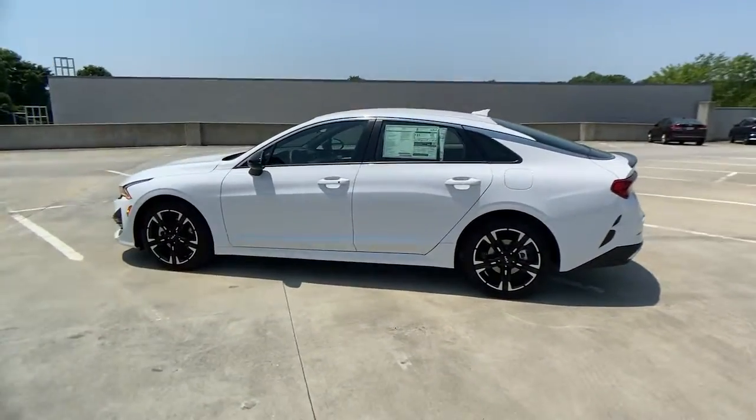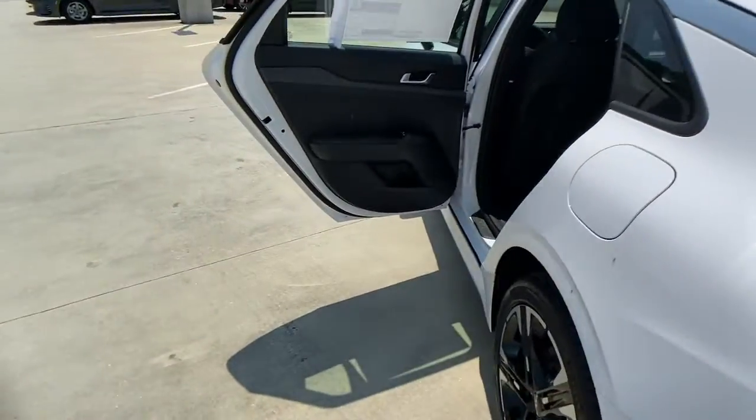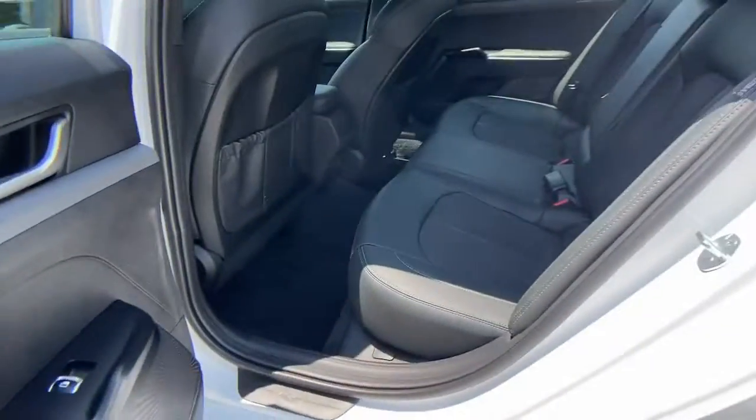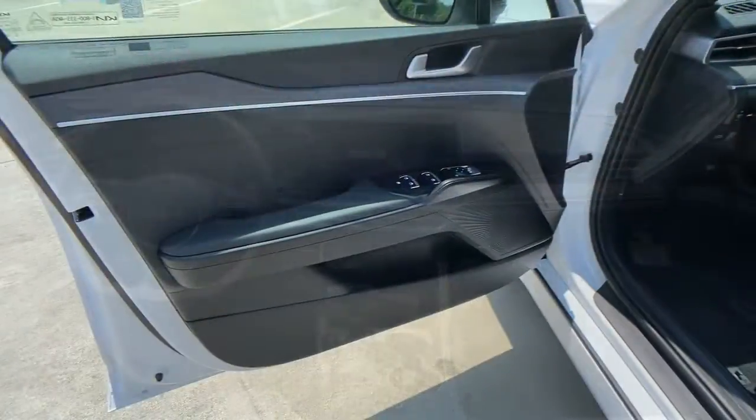The following are some of this vehicle's highlighted options: keyless entry, navigation system, fog lamps, backup camera, blind spot monitor, 8-speed AT, stability control, intermittent wipers, floor mats, and trip computer.